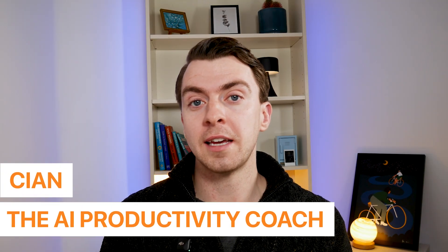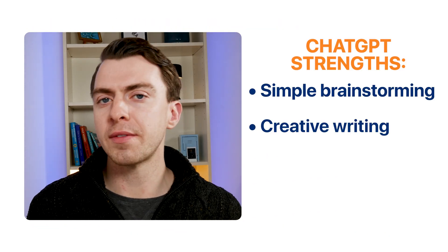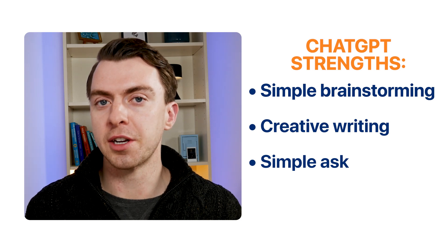For those of you new to the channel, my name is Cian and I am the AI Productivity Coach. My goal is to make you productive by teaching you how to use AI effectively. Starting firstly with ChatGPT, which is the Swiss army knife of AI tools. It's still the default for a reason — it's a jack of all trades. If you're doing simple brainstorming, creative writing, or have a simple ask, ChatGPT is your go-to.